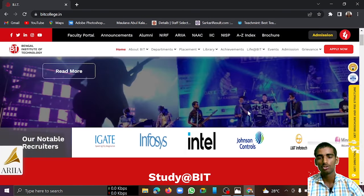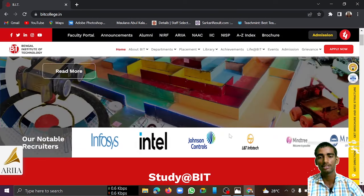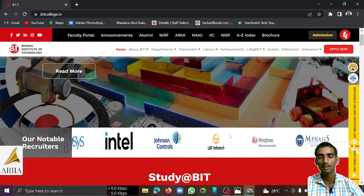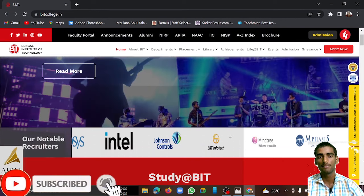You have to watch the video until the end, otherwise you will miss important data. If you are new to my channel, don't forget to subscribe for such important videos.